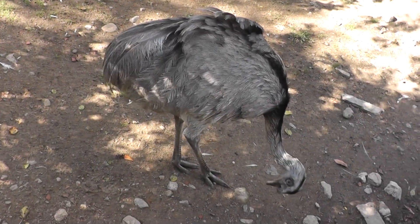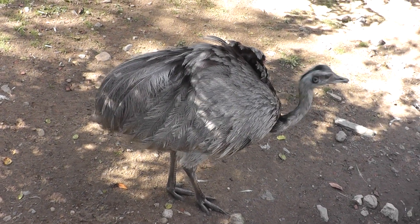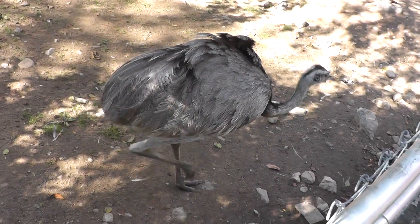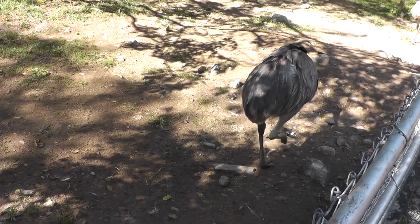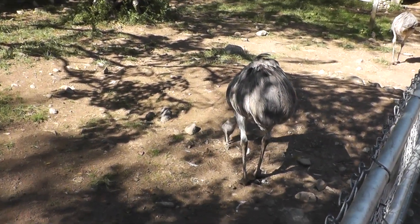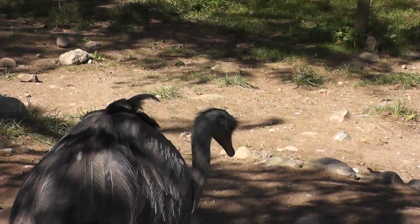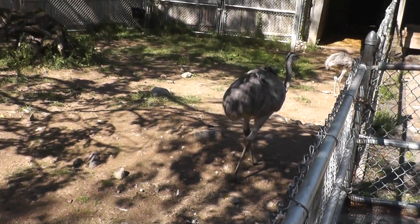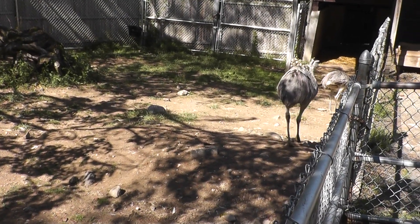Beautiful animal, the Greater Rhea at the Beasley Zoo here in Connecticut. They're walking off, so we'll end it here. Signing off — we'll see you next time. Thank you.